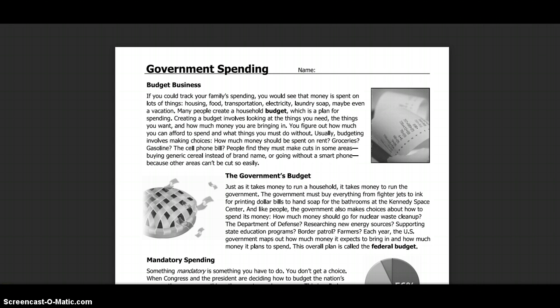How much money should be spent on rent, groceries, gas, the phone bill? People find they must make cuts in some areas — buying generic cereal instead of brand name, or going without a smartphone — because other areas cannot be cut so easily.